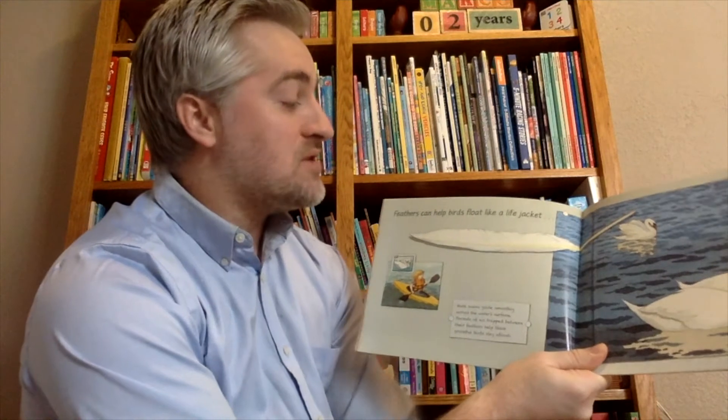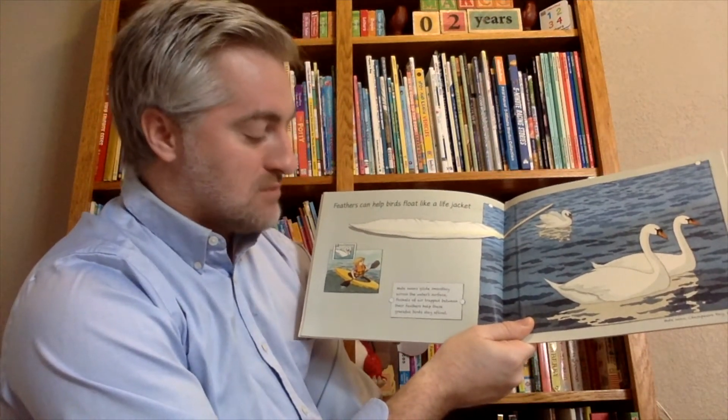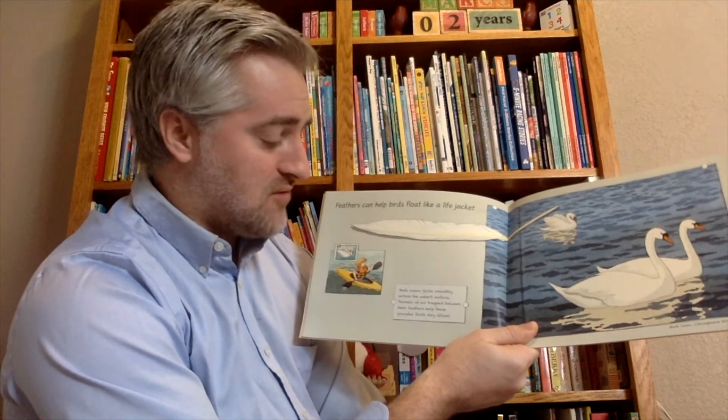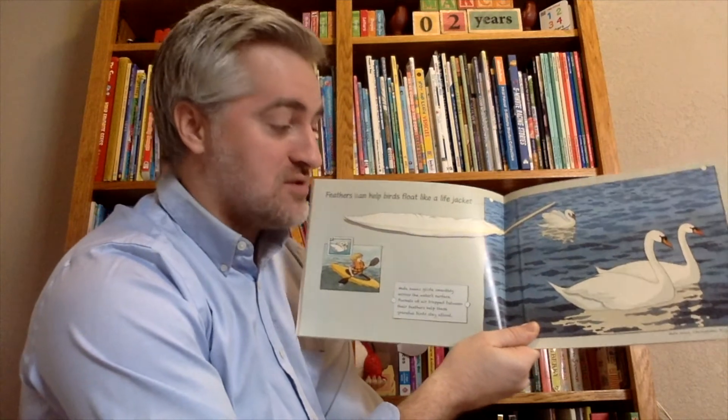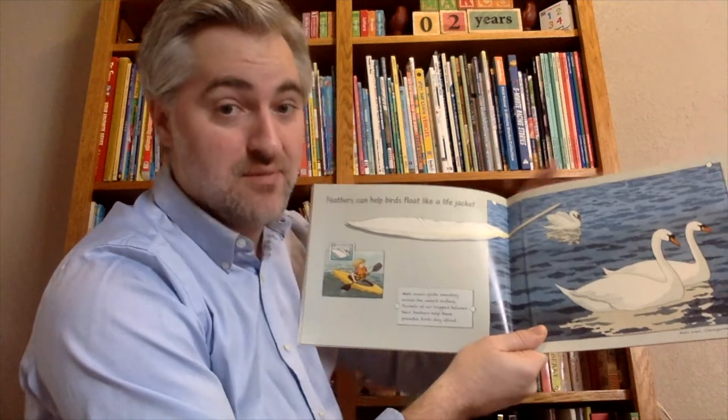Feathers can help birds stay afloat like a life jacket. The mute swan glides smoothly across the water's surface. Pockets of air trapped beneath their feathers help these graceful birds stay afloat. Look at these mute swans in the Chesapeake Bay in Maryland.